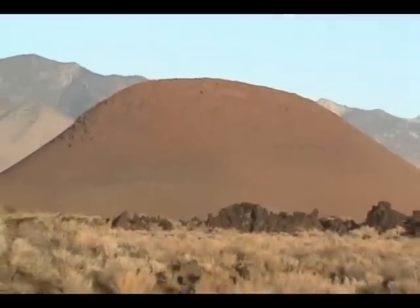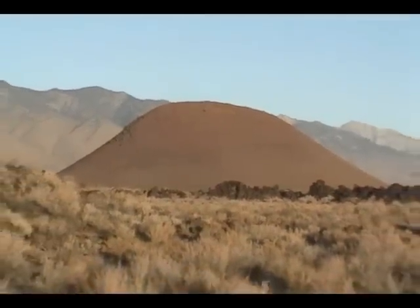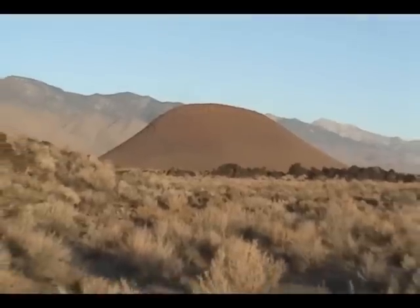The large red cinder cone that is visible to the north of Fossil Falls is the most recent volcano, and last erupted approximately 10,000 years ago.